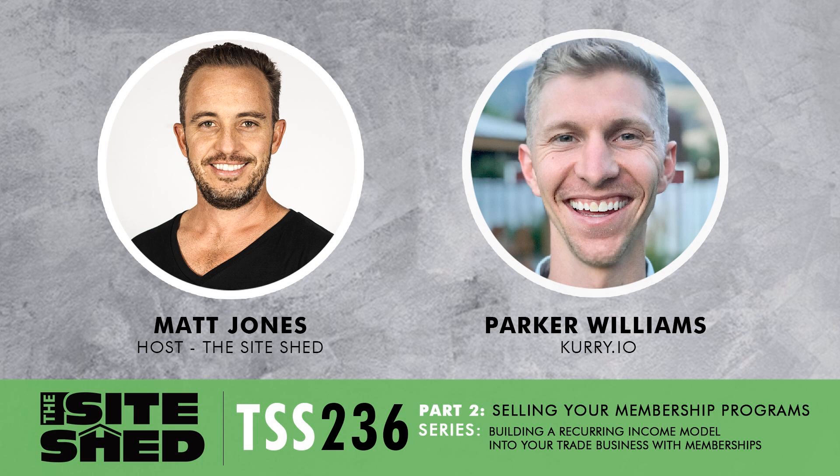Thank you for listening to another episode of Toolbox Talks. If you're liking what you hear, head across to thesiteshed.com where you can join our community by signing up to Toolbox Talks. You'll get sent a weekly notification — a highlight of everything we've spoken about that week, along with any relevant industry news specific to the trades. If you're enjoying the show, head across to iTunes, Stitcher, or SoundCloud to leave us a review. All reviews get read out on the show. If you have any friends or colleagues who'd benefit, please share it with them.